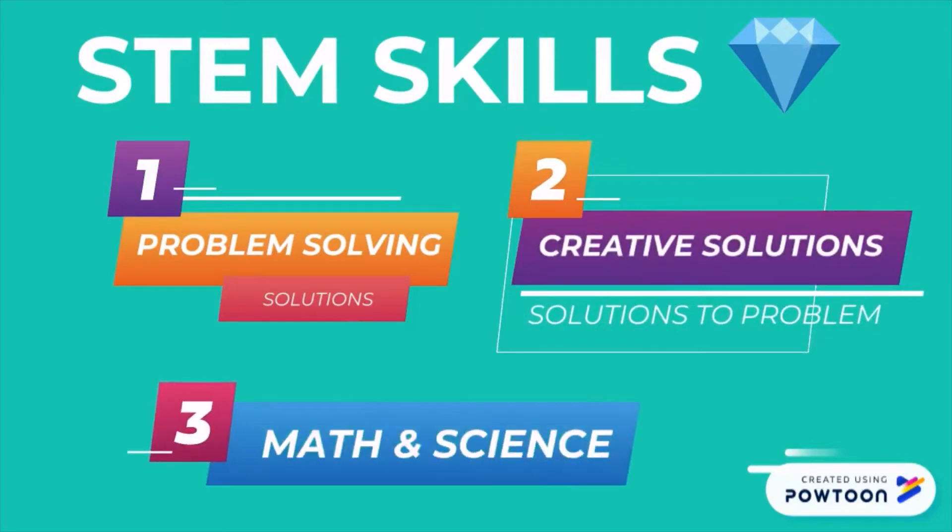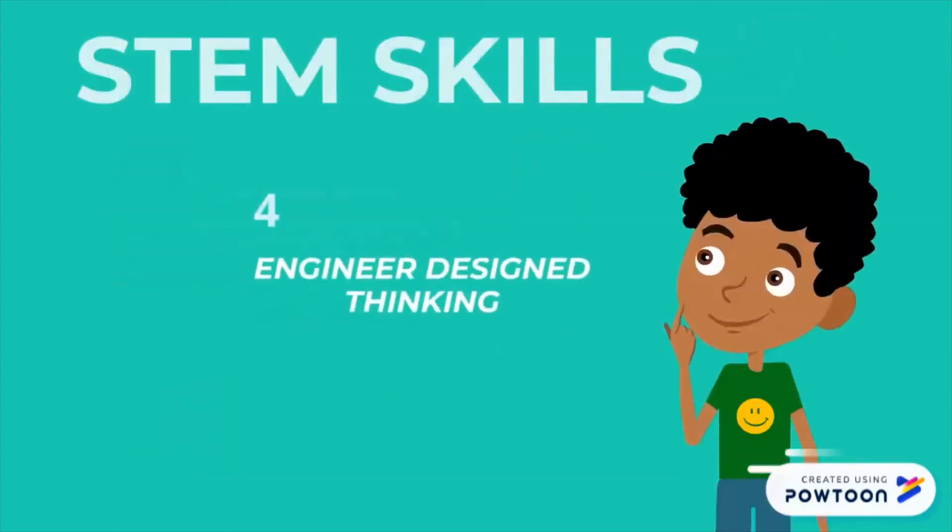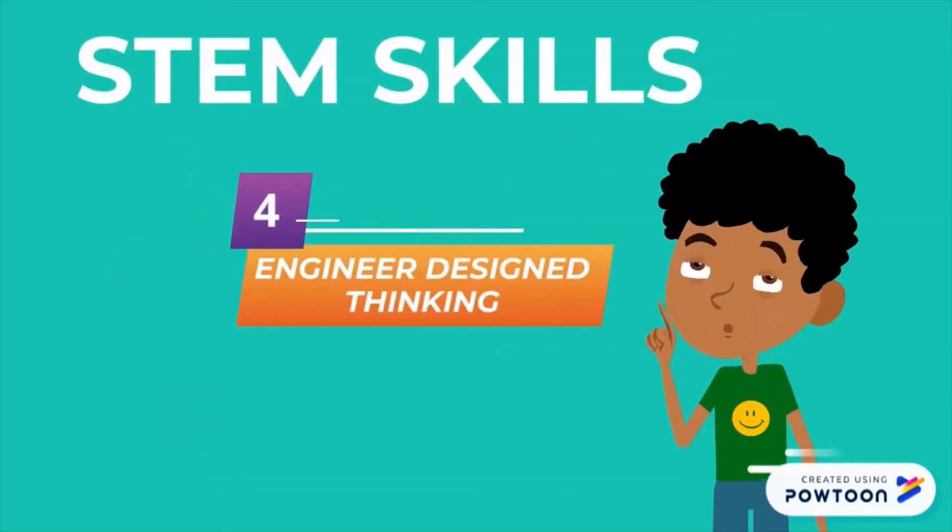Three: math and science skills — use math and science to create solutions for problems. Four: engineering design thinking — create a solution, construct it, and test different solutions.